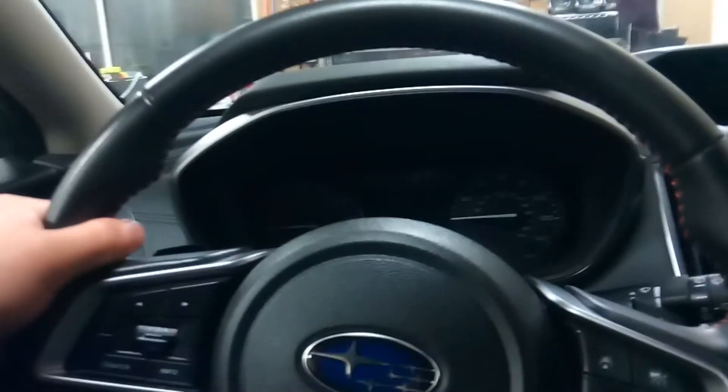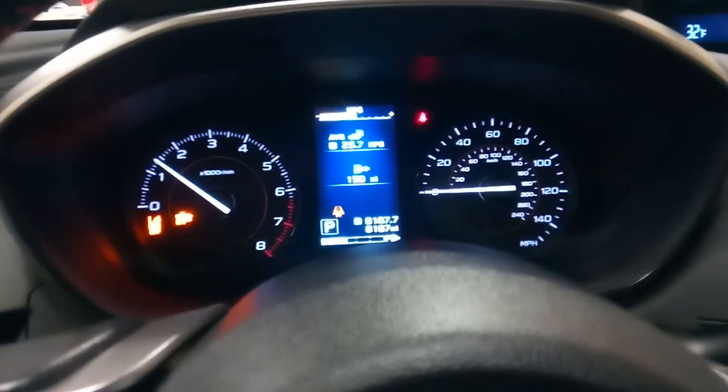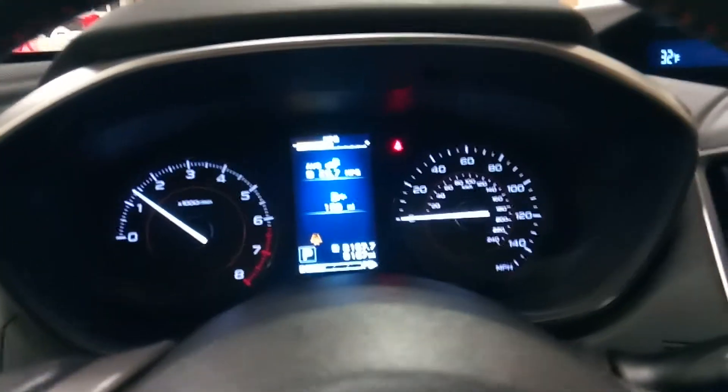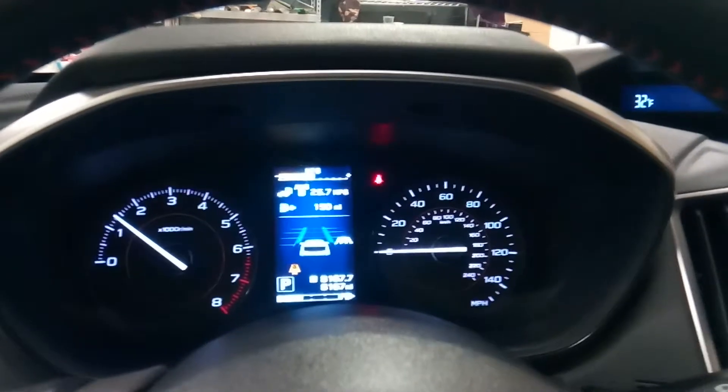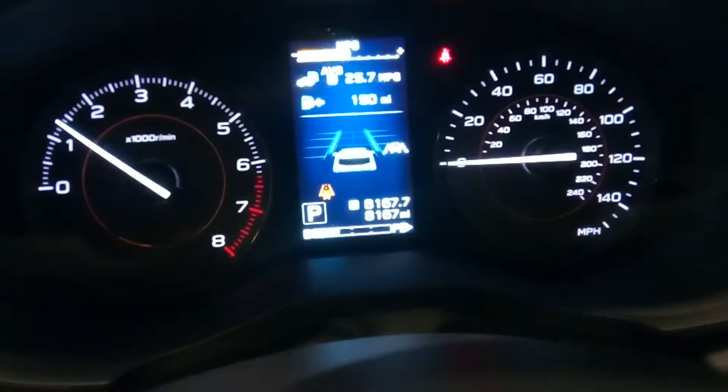Here's your 3 and 9 foregrips, and you've got your paddle shifters. Let's go ahead and start it up. Showing you it has only 8,167 miles.